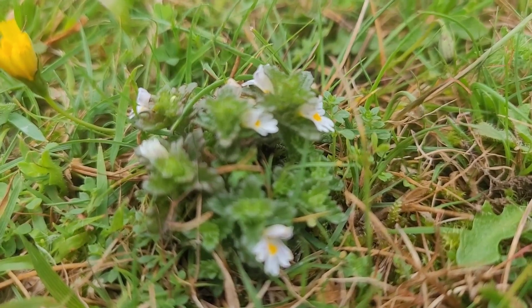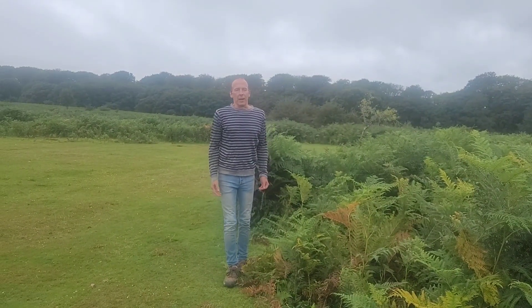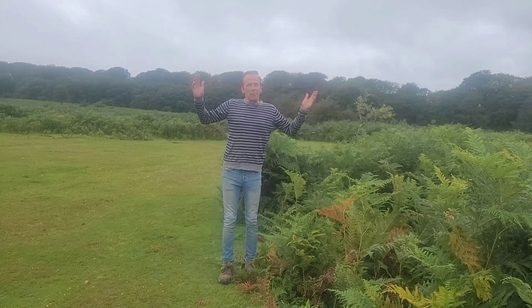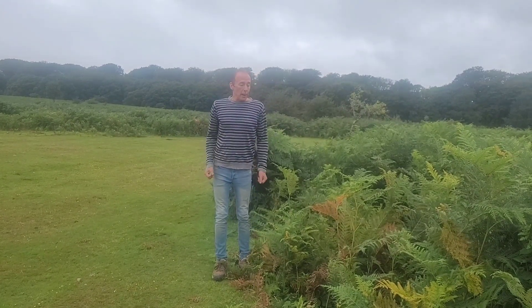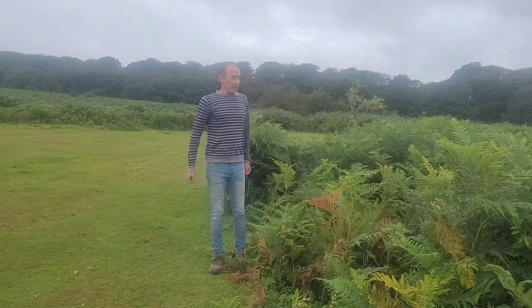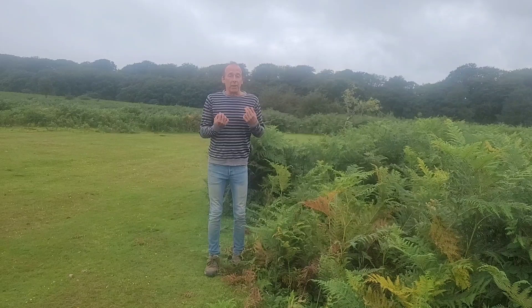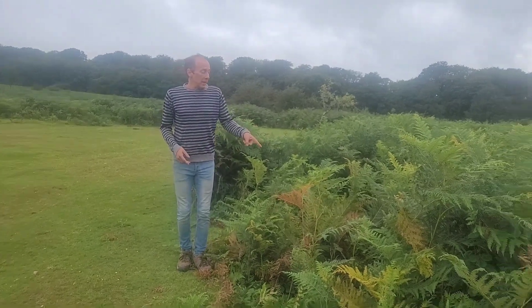Cows and sheep have been here for 8,000 years, and before that it was all forest up to a height of 400 meters above sea level, or 1,300 feet. The forest is always trying to come back, and one way it does this is with advancing armies of perennial plants like this bracken here.